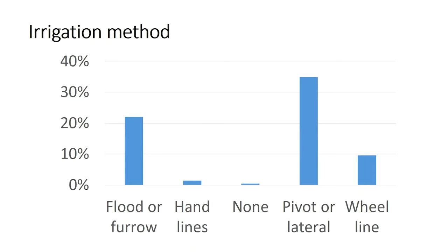So first, out of the 210 total responses, the majority had pivot or lateral irrigation. The next most common was flood or furrow, and then about 10% had wheel line irrigation. Not surprising — that's the general trend we see. We're seeing more and more pivots and laterals in many parts of Utah and Idaho and less flood and furrow irrigation.